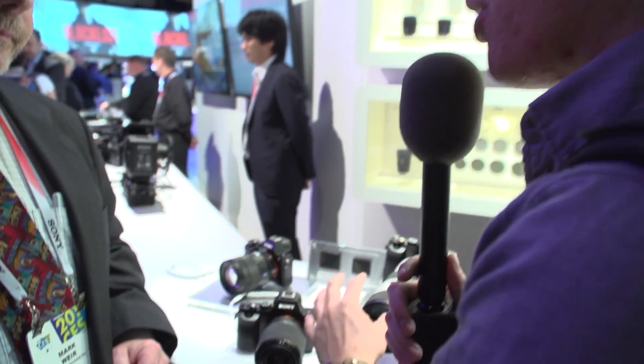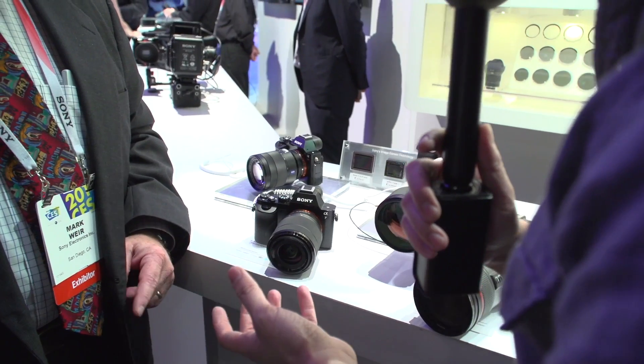Last year you guys also released the Sony RX1, which was also a full-frame sensor camera but with a fixed lens. With the A7 and the A7R now, you have a new ecosystem of E-mount full-frame lenses. What's the plan for that? With the introduction of the A7 and the A7R, we announced five lenses: a 35mm prime, a 55mm prime, a 24-70 zoom, a 28-70 kit zoom, and a 70-200 constant aperture telephoto zoom. We've delivered three of the lenses already, and we're about to deliver this new lens.